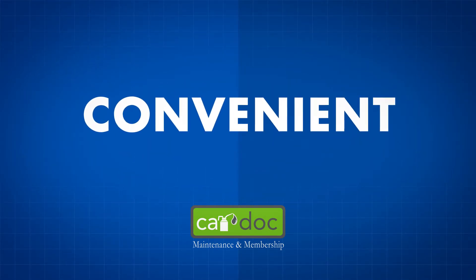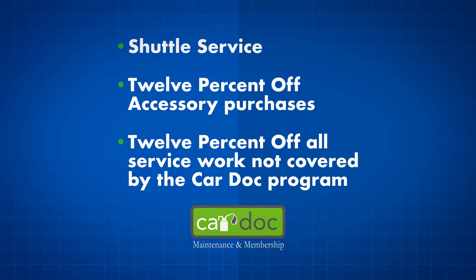Don't forget about the convenience items and membership amenities: shuttle service, and 12% off accessory purchases and all service work not covered by the CarDoc program.